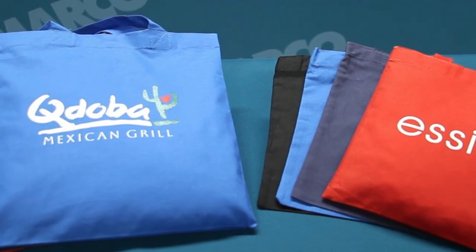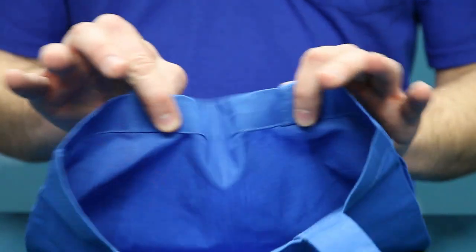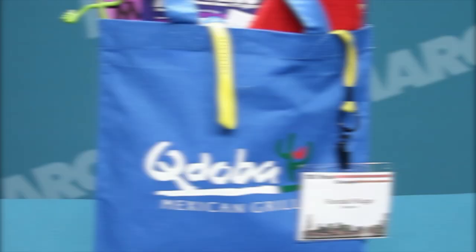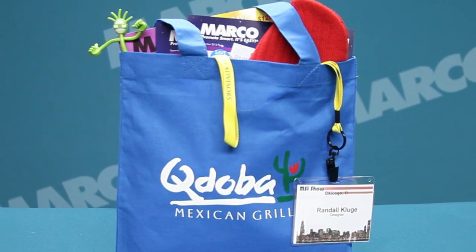Don't let the word economy fool you. This tote is made from lightweight cotton sheeting for durable support, comfort, and convenience. These bags can even be folded flat for transport and travel. This reusable bag is a friendly product choice to your budget with value that keeps on giving.